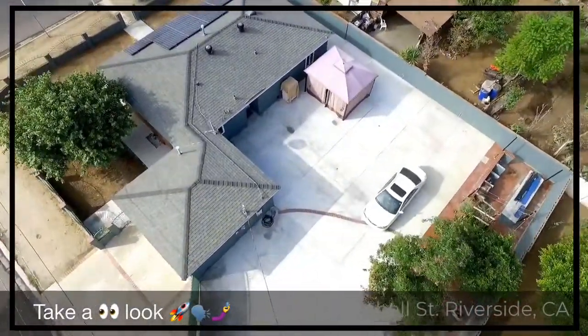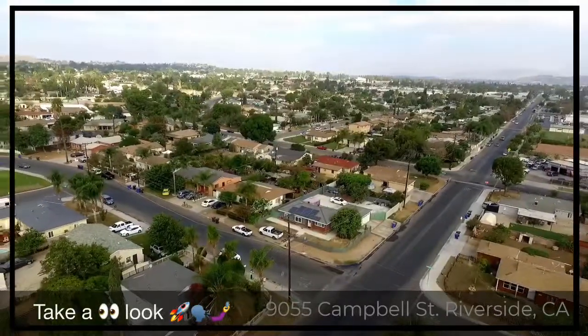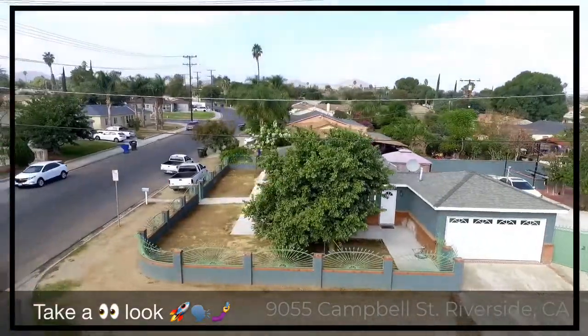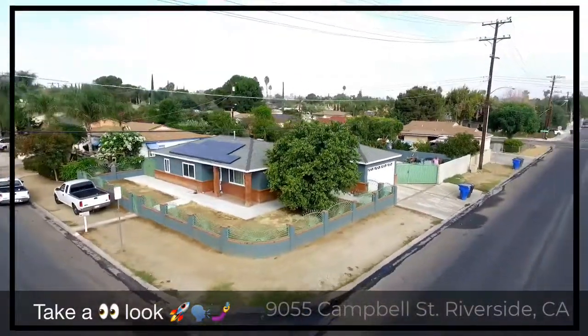The property features cemented throughout, a barbecue area, solar panels, a new roof, and much much more. As you can see, the seller has pride of ownership.